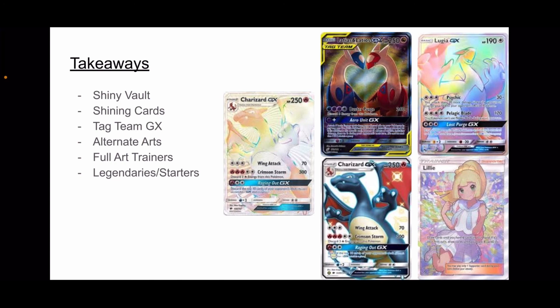Here are the top 5 cards of the entire Sun and Moon series. Of course the Rainbow Charizard GX takes the ultimate cake, but there are some other really good cards here. If you have any of these five — I only have Lillie, which I think is the cheapest besides Latios, and they're probably about the same. It's crazy. Sun and Moon has so much potential, and even now the booster boxes go for so much.